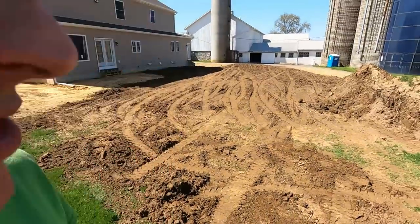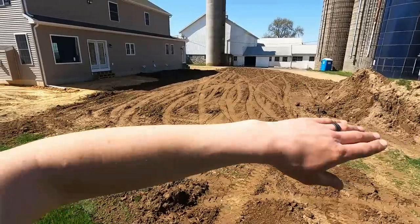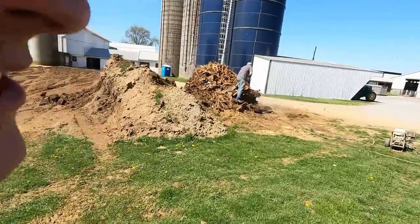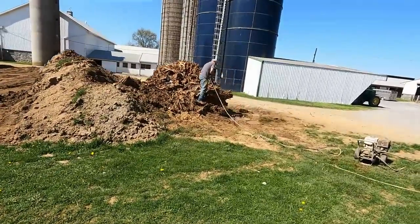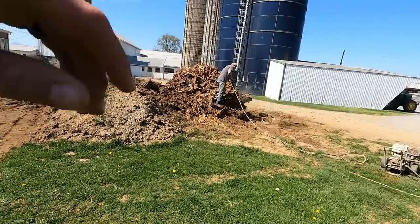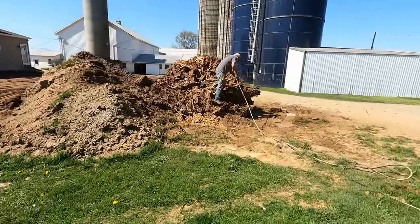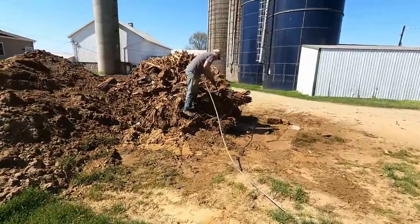Working in my backyard this afternoon, getting this big topstone pile spread out. We want to get grass seeded. My dad's working at this big stump from that big tree we took down. It's so heavy we can't even push it with a skid steer. He's trying to pressure wash some of the dirt out to take some weight off of it.